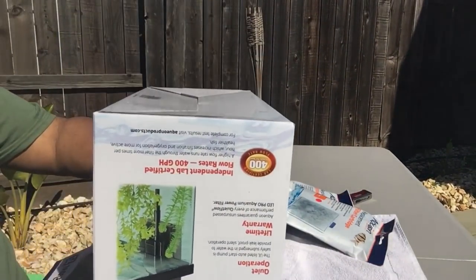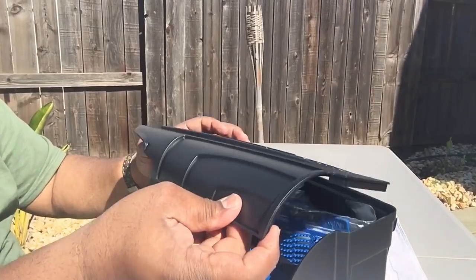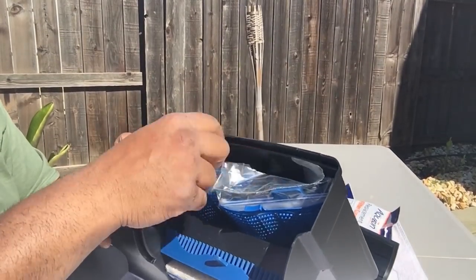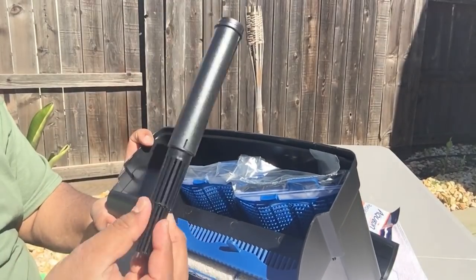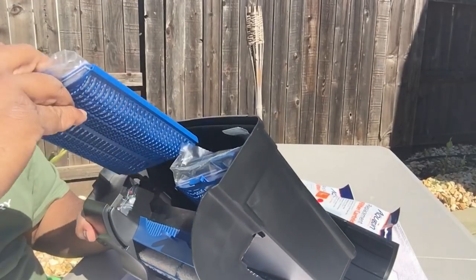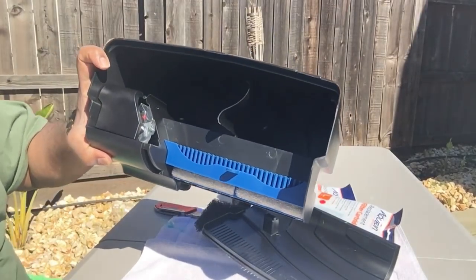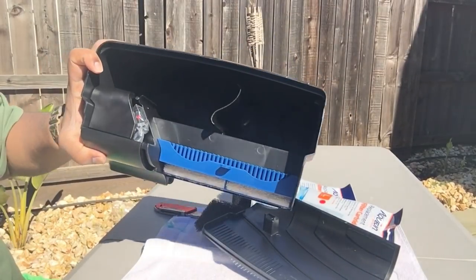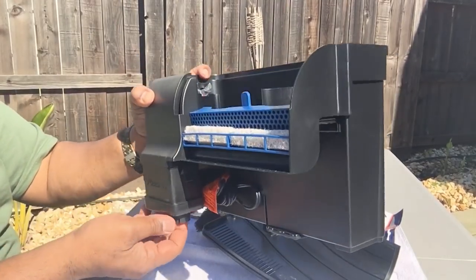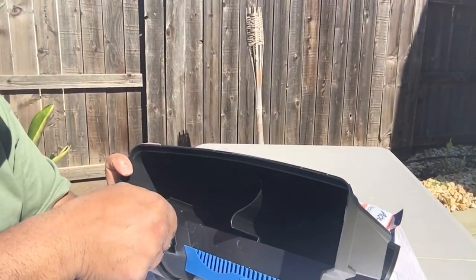Alright, so here we go. First off, this thing is well packaged - sealed in plastic. Pop this lid open. We got the intake valve right here. We got our filter cartridges. Bioholsters - I guess they call them bioholsters. Look how big this is! A lot of room - I can definitely see myself modifying this in the future. But for now we're just going to use the filter pads it came with. Pop this open - oh, the LED light, here's the LED light.